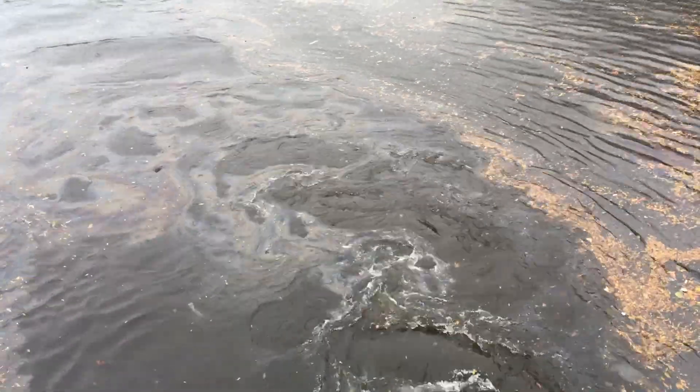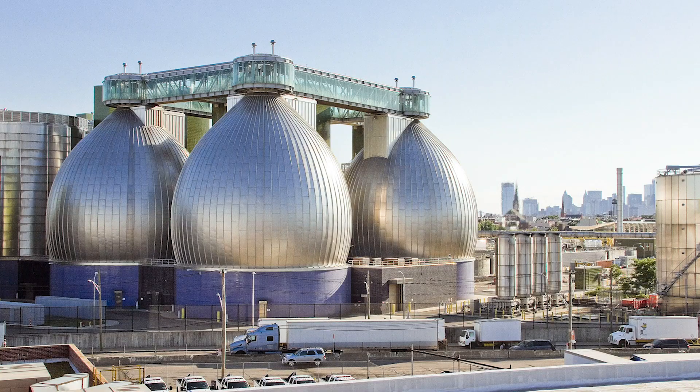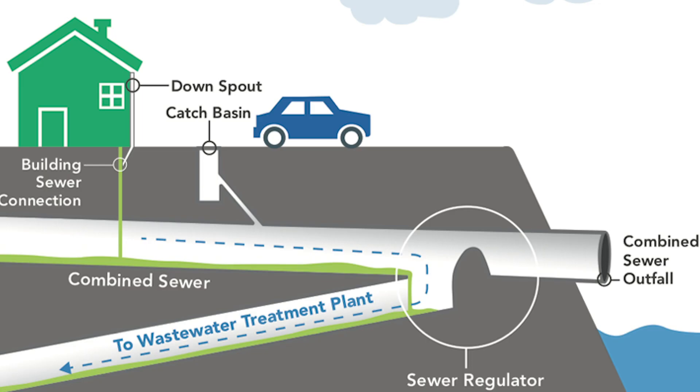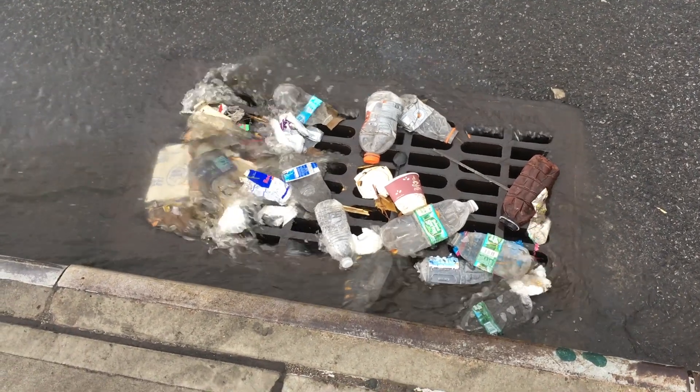One of the biggest pollution sources facing Newtown Creek is combined sewer overflow. New York City, like many other older cities around the world, has a combined sewer system where sanitary pipes that carry the wastewater from our sinks, showers, and toilets combine with storm drains on the street that capture large amounts of stormwater when it is raining.